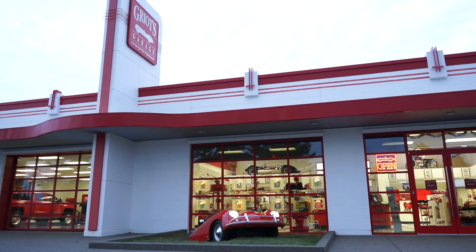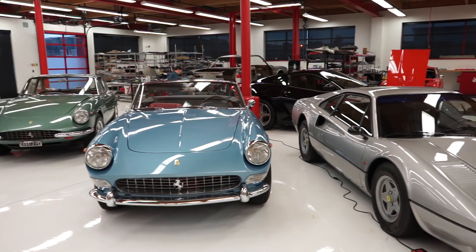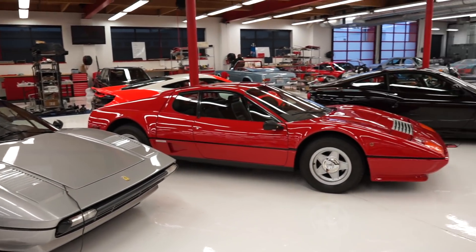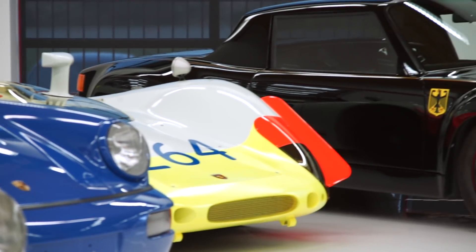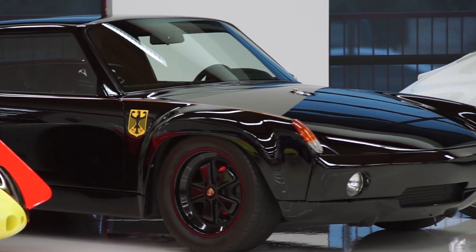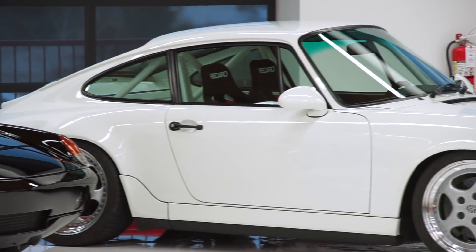I'm Richard Griot, the owner and founder of Griot's Garage. You're in my personal garage where we restore cars, work on cars, test car care products on these cars — just a little bit of the collection today. So you might ask, why do I love Porsches? Porsches have been a part of my life since I can never remember.